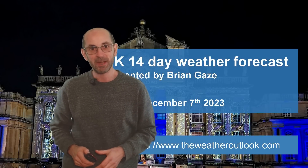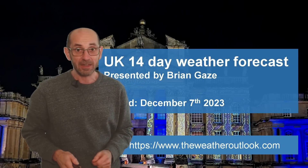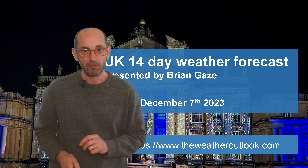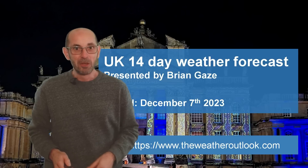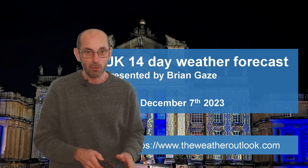Hi, welcome to the 14-day weather forecast. Winter has now started, of course, and it has begun on a cold note. Temperatures are running below the 30-year average at the moment, and there has even been some snow. Will that stay the case as we head through the next two weeks?